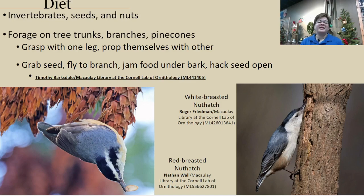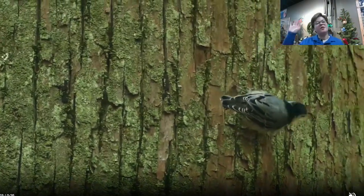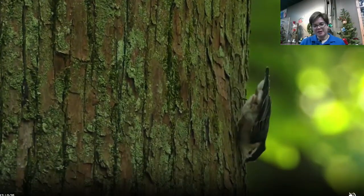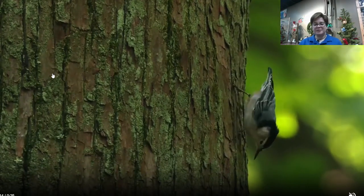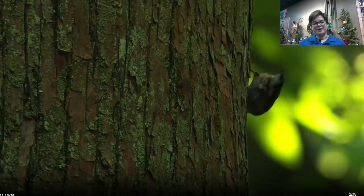When it comes to their diet, these birds of course love nuts — it's in their name — but they also enjoy a variety of other seeds and invertebrates. They have no problem going to pine cones or other cone-bearing seeds. The way they forage is by going on tree trunks, branches, or pine cones. Using that large hallux, they can go up and down any which way on a tree. When they find a piece of food, they'll anchor themselves with one foot and prop themselves up with the other to provide more support as they go in for that food item.